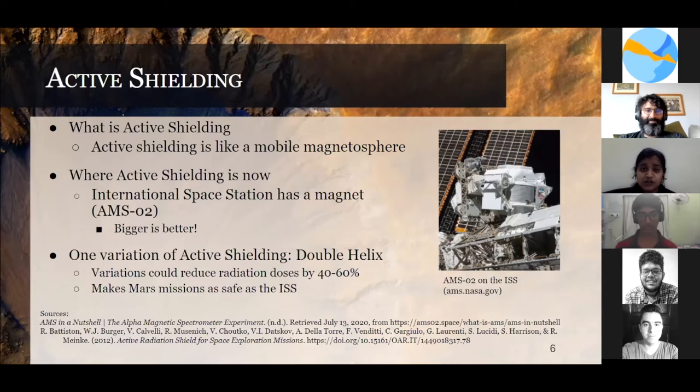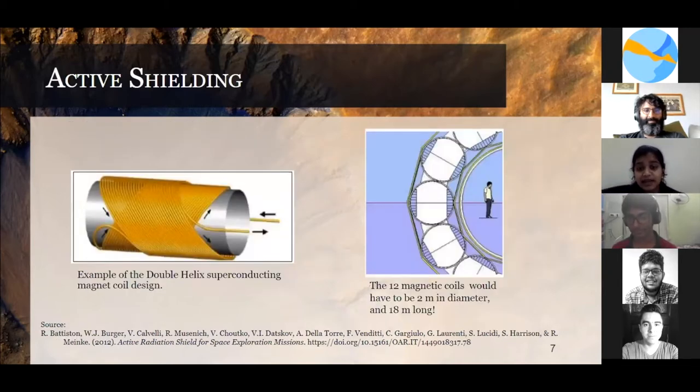One of the variations developed by the AMS collaboration team was the double helix. It reduces the dose by 40 to 60%, making Mars as safe as the ISS for astronauts. This design has 12 magnetic coils with a diameter of around 2 meters and would be 18 meters long.